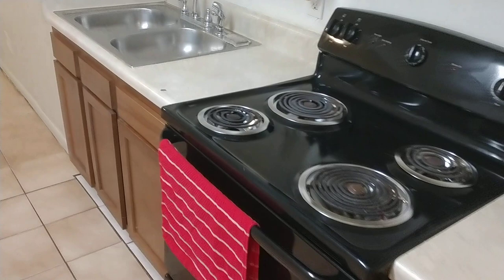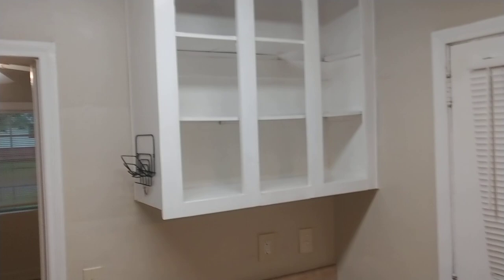This is the kitchen. This is nice — a nice look. The cabinets are missing. Not missing, they're taken off. Looks quite nice actually.